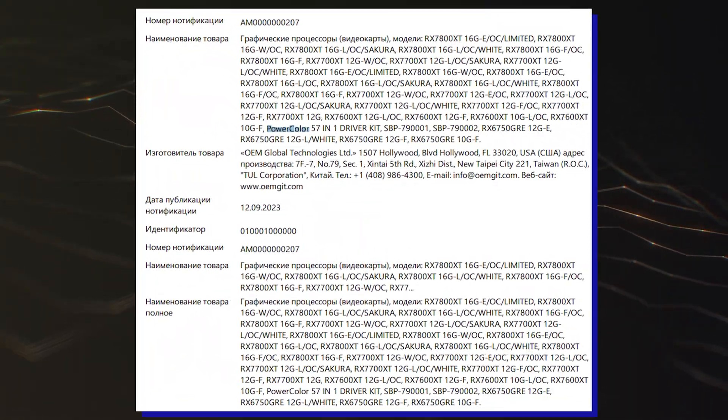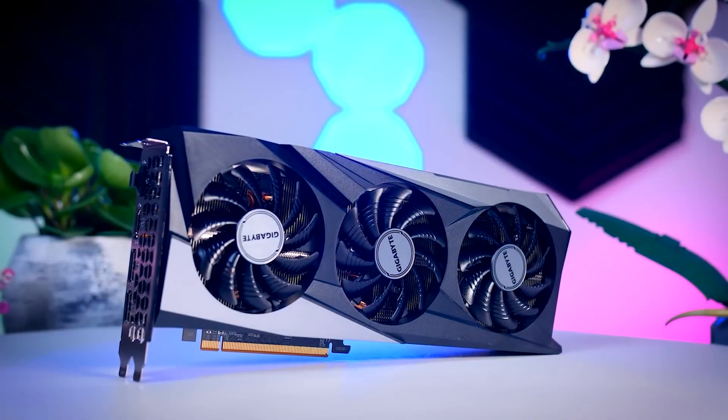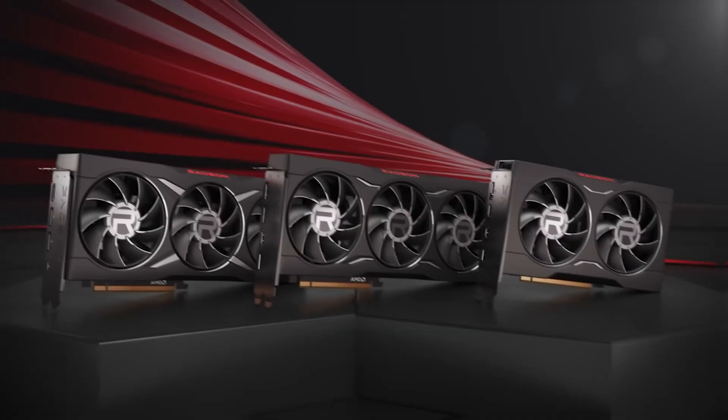The EEC listing reveals a total of four different models planned for the AMD Radeon RX 7600 XT by PowerColor, ranging from the Hellhound to the company's Vita variants. We aren't certain about a release date yet.